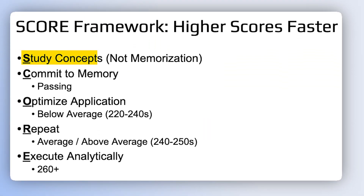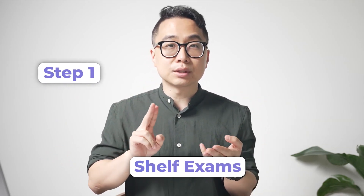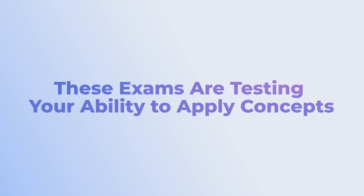Let's start with Study Concepts, Not Memorization. The NBME — the National Board of Medical Examiners, the people that write Step 1 and Step 2 — they are testing concepts. They're testing your ability to apply concepts and to use them appropriately. One of the most important things you'll be tested on, and one of the biggest differences for Step 1, shelf exams, and Step 2, is that these exams are testing your ability to apply concepts.